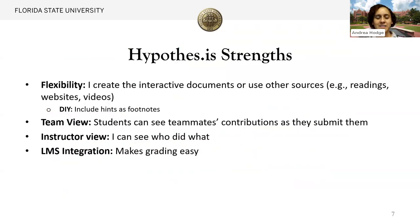Once students have made a contribution, they can see that it's done. Hypothesis really provides a great solution. I create these interactive documents using this layout for a specific strategy formulation plan, but I can also use it for other things like readings, websites, or videos. I love making the interactive documents because, like Dave said, it's nice to have examples or reminders. I like to leave hints for students in the footnotes in case they've forgotten a key term. Students can see what their peers have written in their teams, I can see who did what, and it's great that it's integrated with our LMS Canvas — I can grade each person's contribution to the strategic plan.